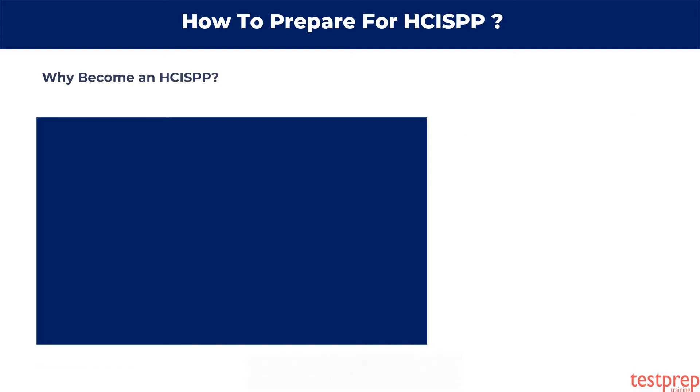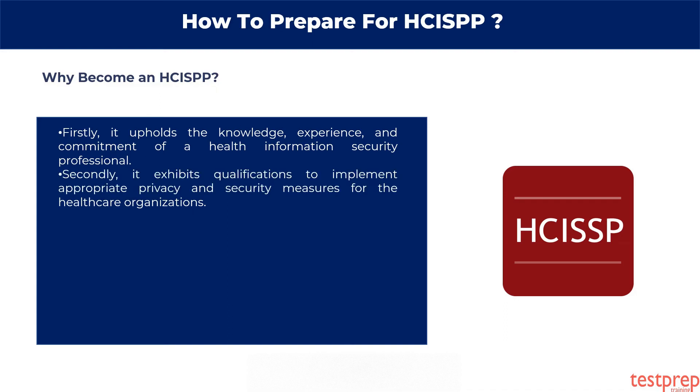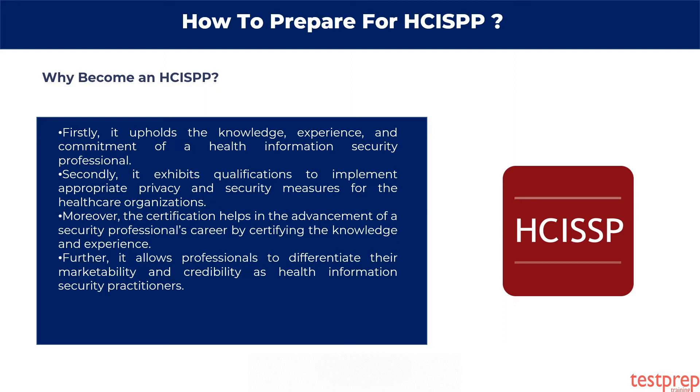Why become an HCISPP? Firstly, it upholds the knowledge, experience, and commitment of a health information security professional. Secondly, it exhibits qualifications to implement appropriate privacy and security measures for healthcare organizations. Moreover, the certification helps in the advancement of a security professional's career by certifying the knowledge and experience. It also allows professionals to differentiate their marketability and credibility as health information security practitioners.